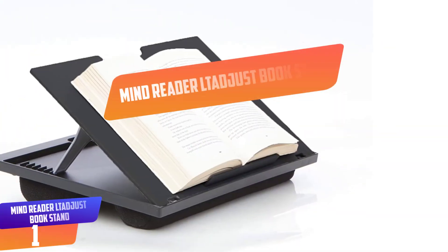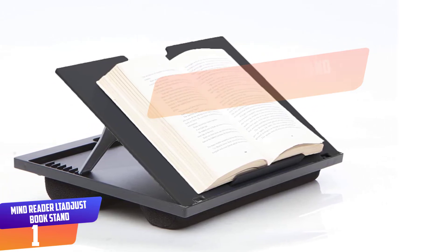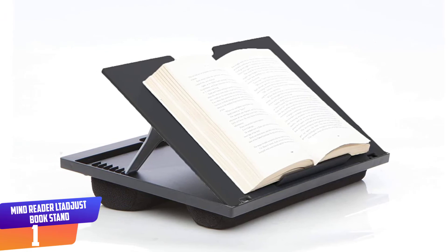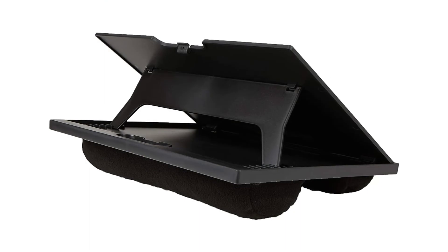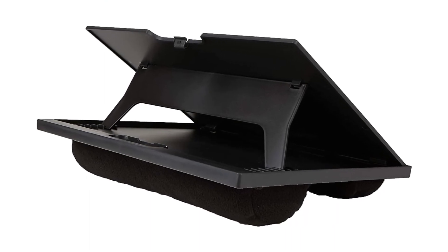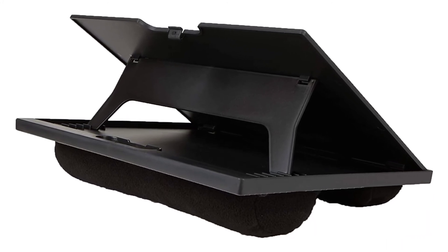Number 1: Mindreader LTADJUST Book Stand. Enjoy the comfort and versatility of the Mindreader Portable Cushioned Desk Table for your lap. For those who are constantly on the go and always in need of a space to work on, this is perfect for you. This lightweight lap desk can travel with you to school, the airport, or even around the house. Simply find a place to sit and get to work.